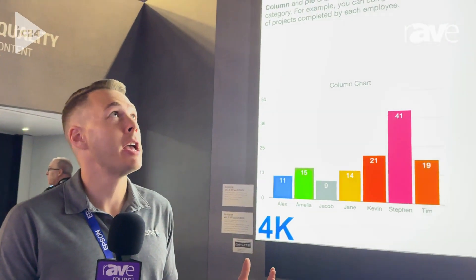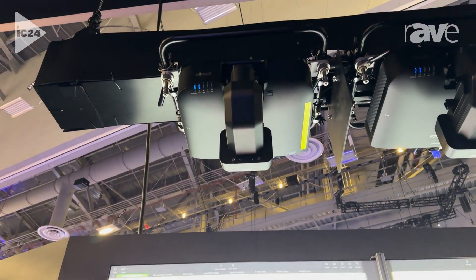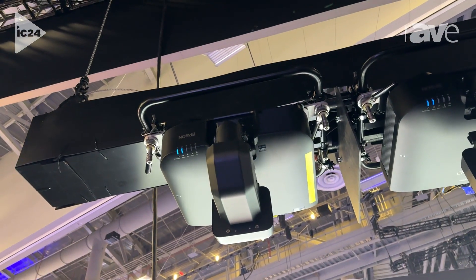Hi, I'm Phil Tierney, Product Manager with Epson America. We're here at Infocomm 2024 and what we're showing right here is our new eBPQ series, and specifically the eBPQ2010B, which is our 10,000 lumen version of our new 4K projector.